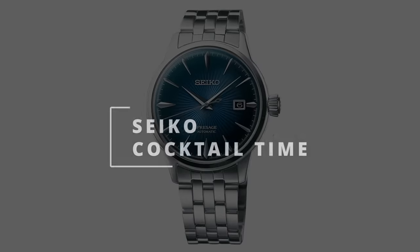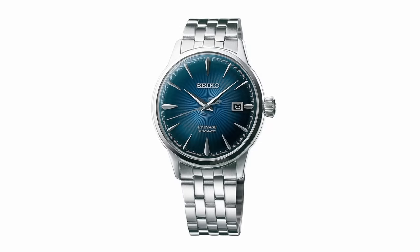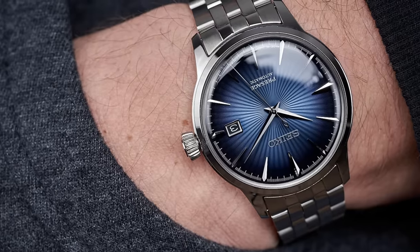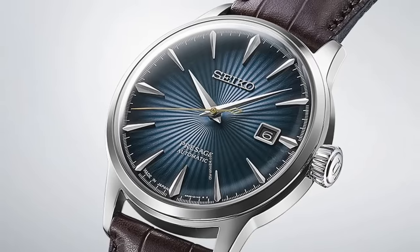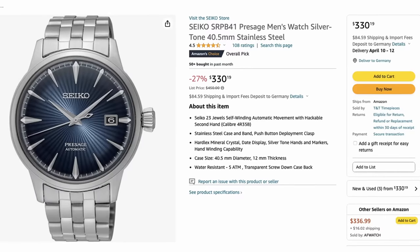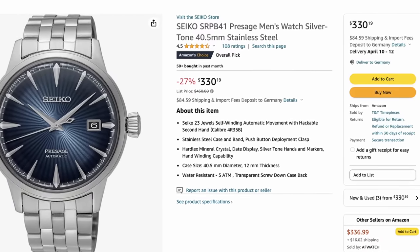Going back to a more classic watch — let's focus on the Seiko Cocktail Time, specifically the classic blue dial. You can never go wrong with a blue dial, and Seiko makes a really beautiful one with a subtle sunray finish. There's a handy date at three and it's overall a very classy-looking watch with its five-link bracelet. The case diameter sounds large but wears rather small, and it's available in smaller sizes too. This configuration will set you back about $400.